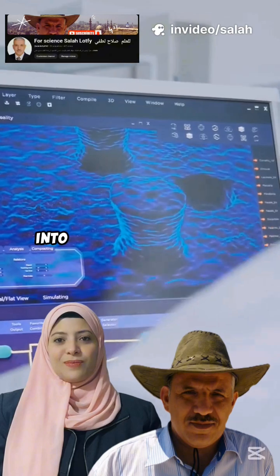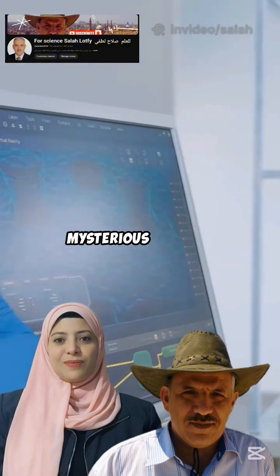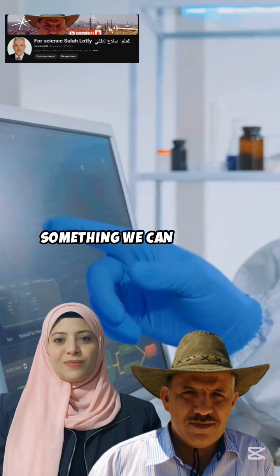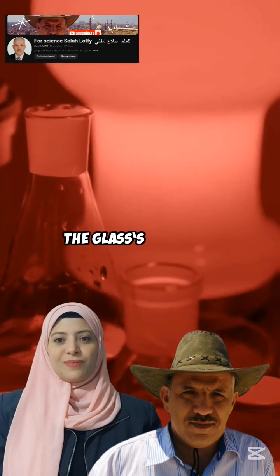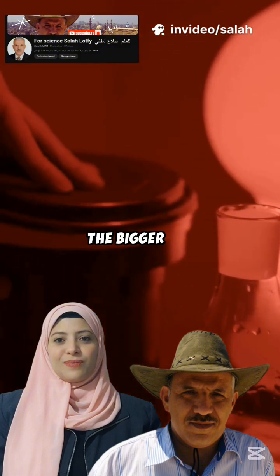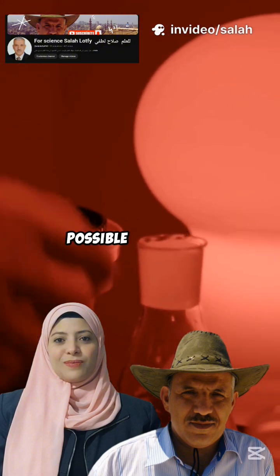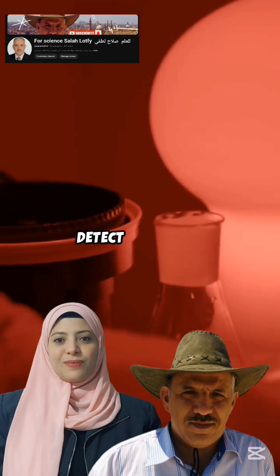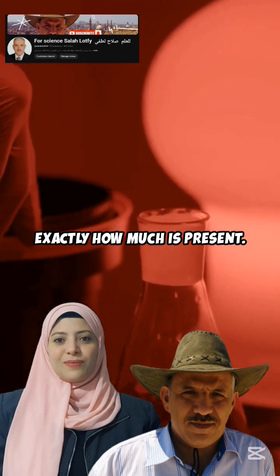It's like giving scientists a window into the world of radiation. Suddenly, what was once invisible and mysterious becomes something we can observe, measure, and understand. Even cooler, the glass's response is dose-dependent, meaning the bigger the radiation dose, the stronger the changes. This makes it possible to not just detect radiation, but also to measure exactly how much is present.